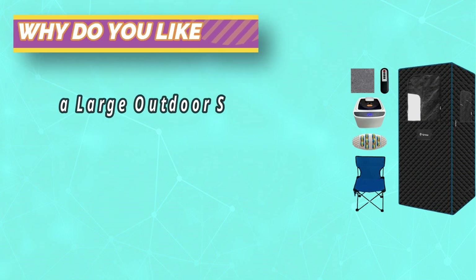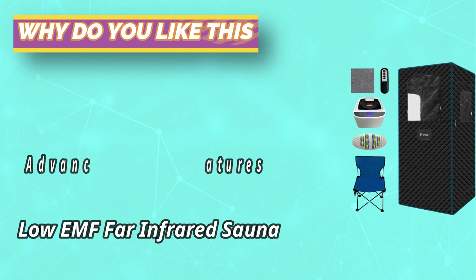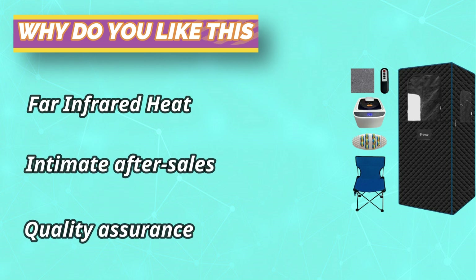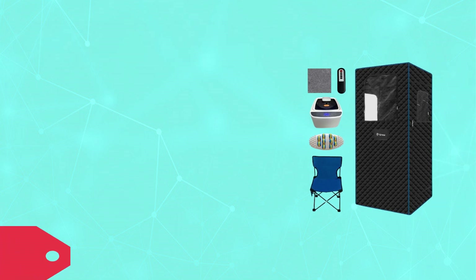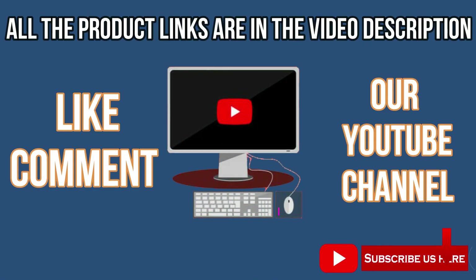Entertainment Oasis with 8-Paw Sauna — transform your portable sauna time into a delightful retreat. The large storage bag at the front allows you to keep your mobile phone within reach, enabling you to read books, watch movies, or listen to music. For current prices and discounts, check links in the description box. Like, comment, and subscribe to our YouTube channel.